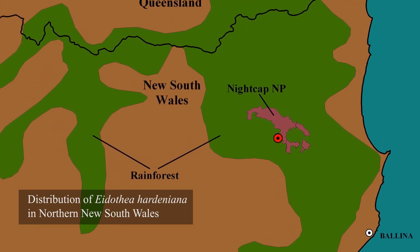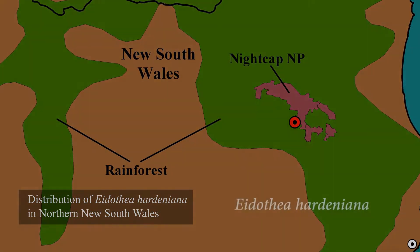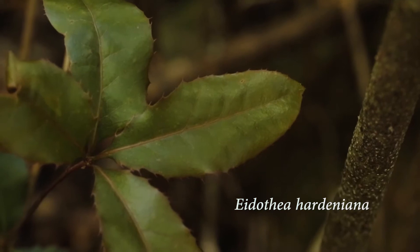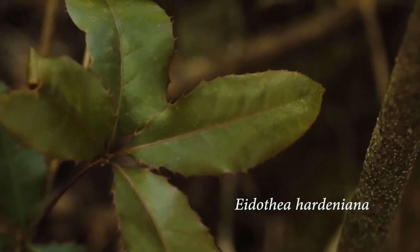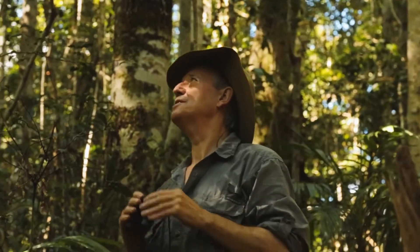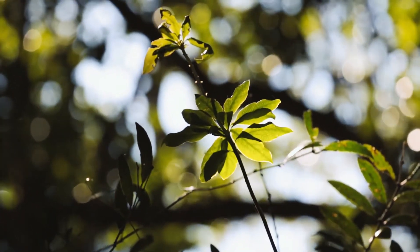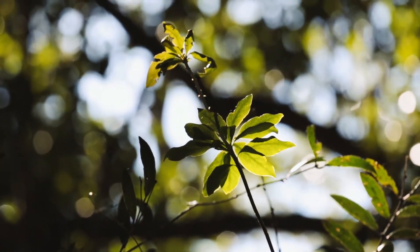In contrast, Edithia hardiniana is a very rare tree. It was only recently discovered by a scientist associated with the Botanic Gardens, Robert Koeman, in the Nightcap Ranges in northern New South Wales in 2000. Edithia hardiniana is in the family Proteaceae. It's represented in the fossil record much more broadly across Australia, indicating that Australia was once part of Gondwana and part of a large expanse of rainforest.